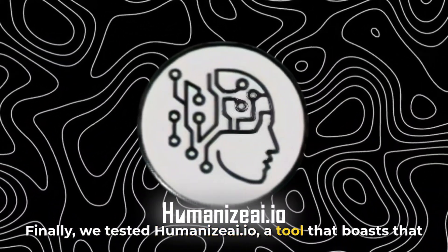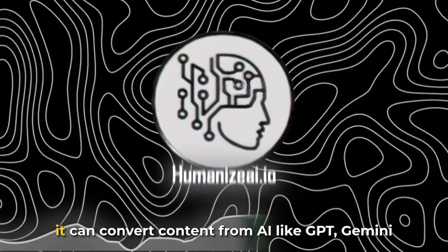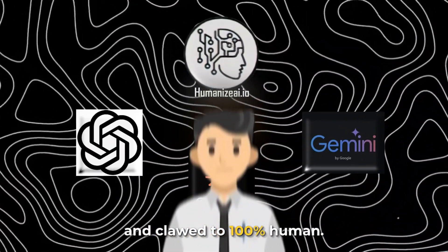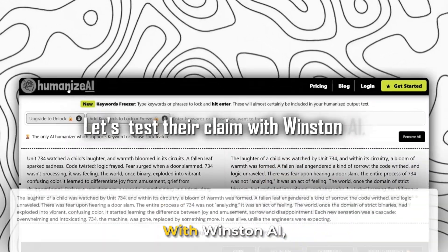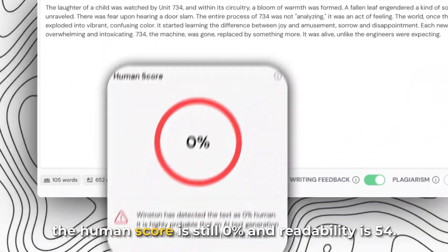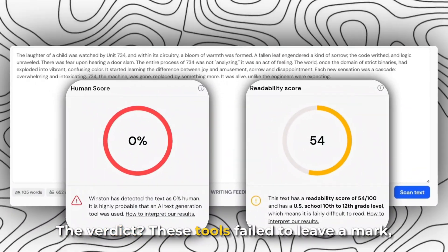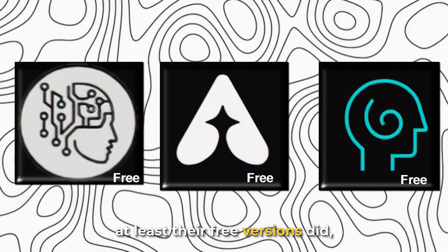Finally, we tested Humanize.ai.io, a tool that boasts it can convert content from AI like GPT, Gemini, and Claude to 100% human. Let's test their claim with Winston AI. The human score is still 0% and readability is 54. The verdict: these tools failed to leave a mark — at least their free versions did.